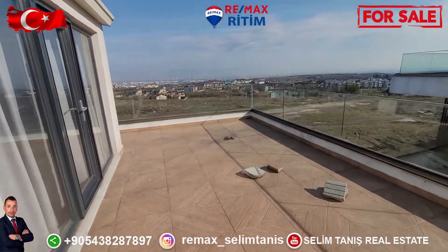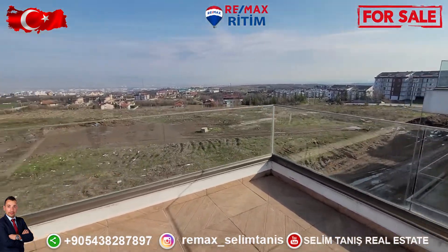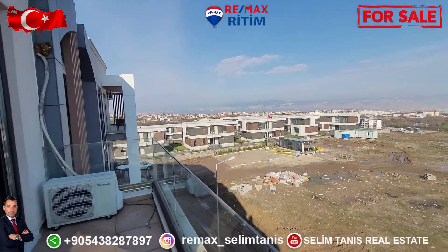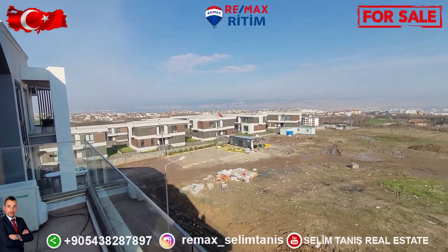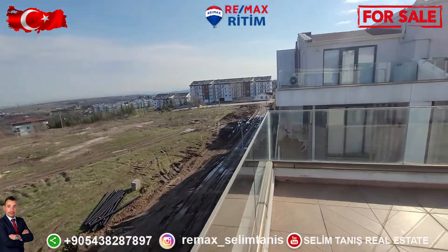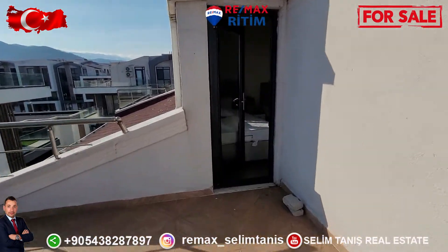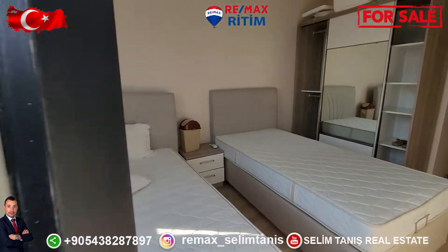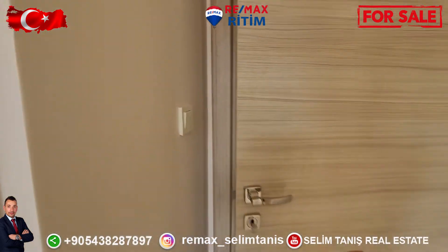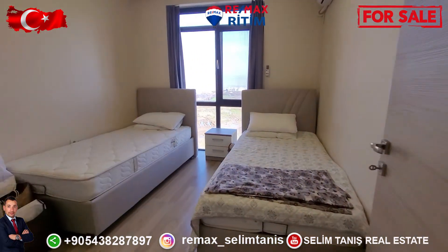There is a very wide terrace with mountain view, city view, and sea view. And there is another bedroom.